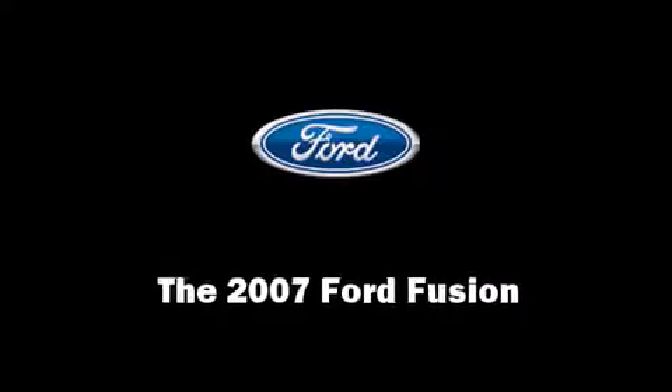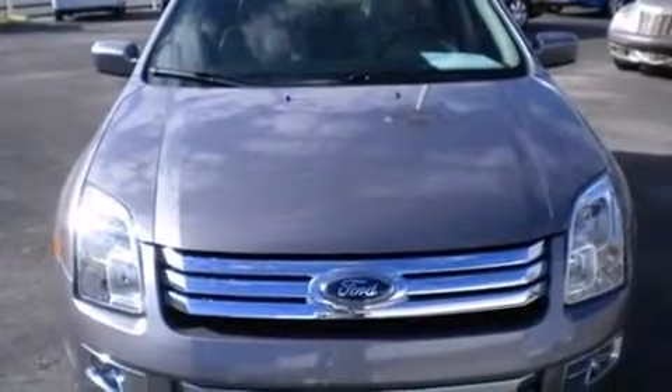Here's a great deal on a 2007 Ford Fusion. This four-door, five-passenger sedan still has less than 35,000 miles.